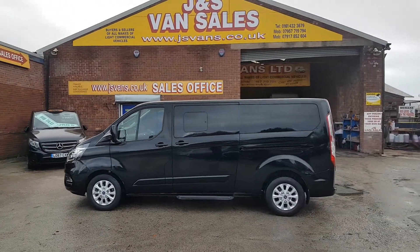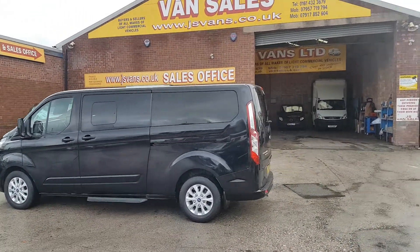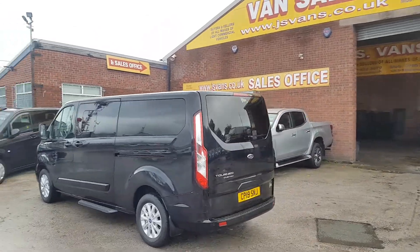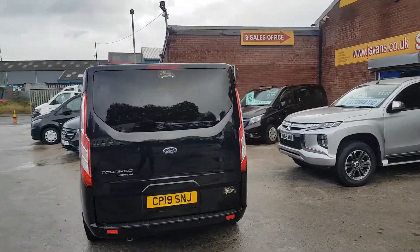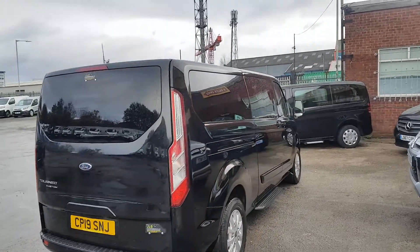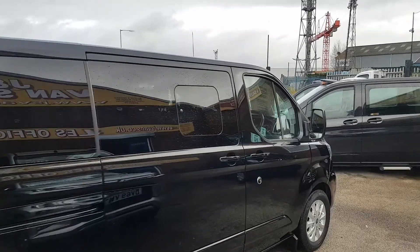It's the Titanium model, long wheelbase, nine-seater, automatic, in Panther Black. Features include parking sensors, alloys, heated seats, tints, LED lights on the front, a bigger boot area, long wheelbase, mud flaps, side steps, and electric mirrors — a lovely minibus all round.